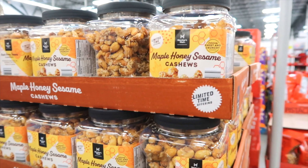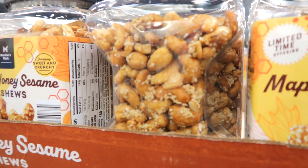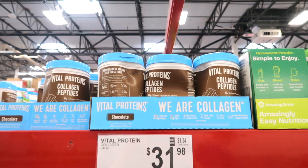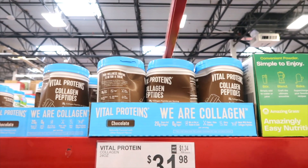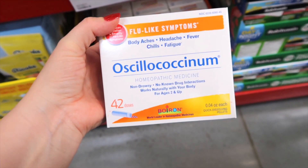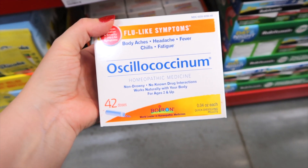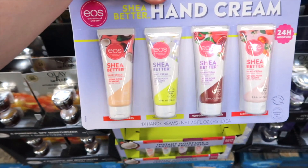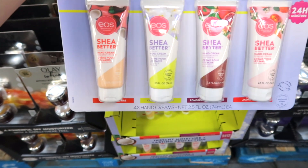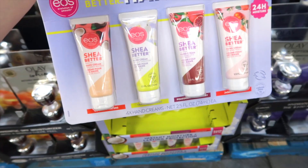This is a maple honey sesame cashew for $9.98 — deliciousness! These are a collagen peptide in chocolate for $31.98. There's a product for flu-like symptoms, body aches, headache, fever, chills, and fatigue for $29.98. EOS has a holiday hand cream — Shea Better — in coconut waters, vanilla cashmere, pomegranate raspberry, and jasmine peach for $9.98. These would be great stocking stuffers.